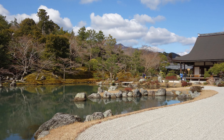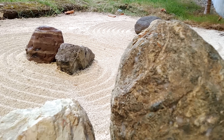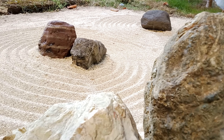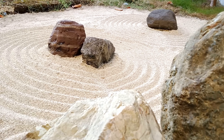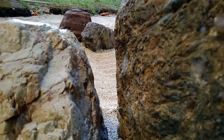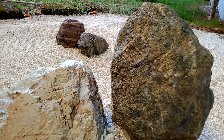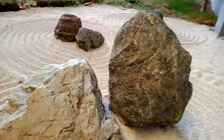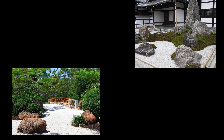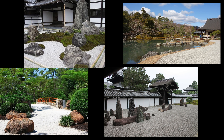In conclusion, the purpose of a Japanese Zen garden goes beyond its aesthetic appeal. These gardens are physical embodiments of the Zen philosophy, inviting visitors to experience tranquility, mindfulness, and self-reflection. They offer a sanctuary for those seeking respite from the chaos of the modern world. So, the next time you encounter a Japanese Zen garden, take a moment to immerse yourself in its beauty, allowing it to guide you on a journey towards inner peace and enlightenment. Thank you for joining us on this exploration of the purpose of a Japanese Zen garden.